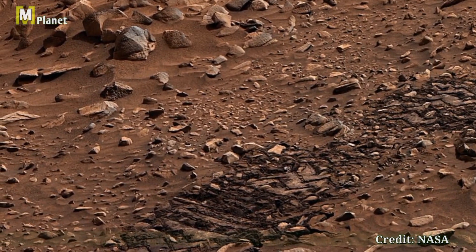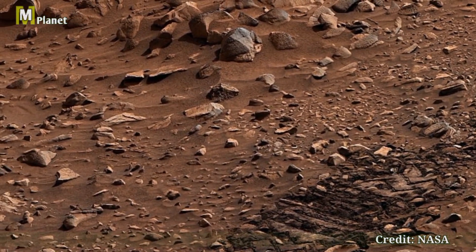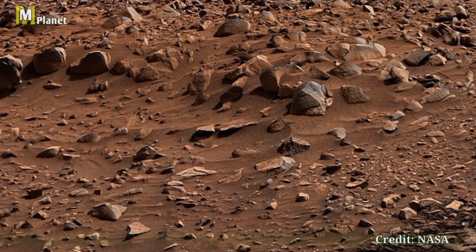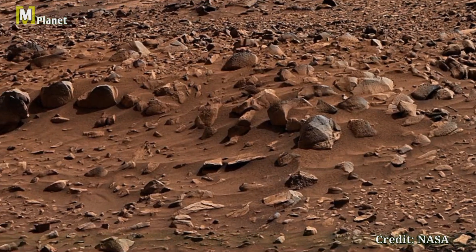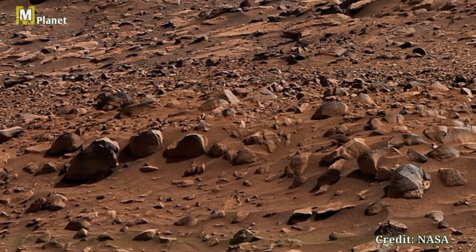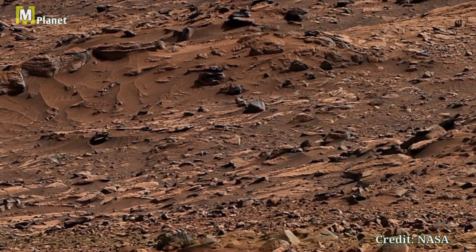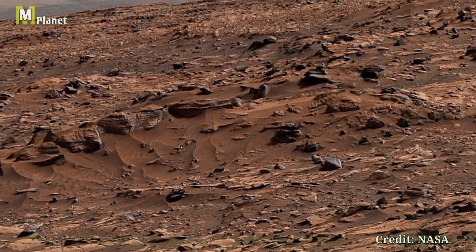The green hue pavement where these rocks lie serves as natural stepping stones as Curiosity ascends Mount Sharp. Each layer of sediment tells a story of Mars' watery past, offering scientists invaluable clues about the planet's potential to have supported life billions of years ago.